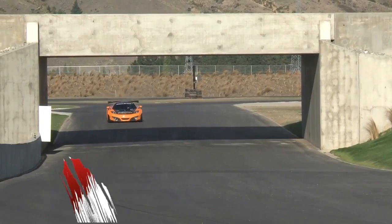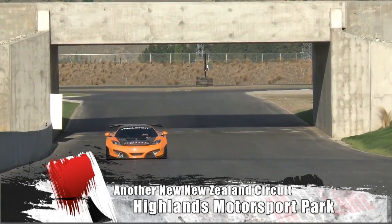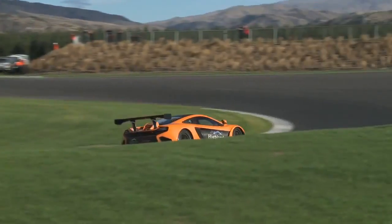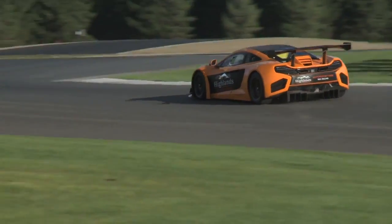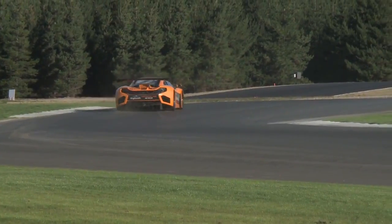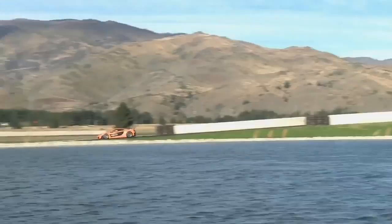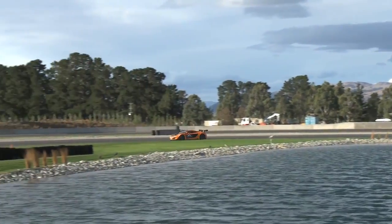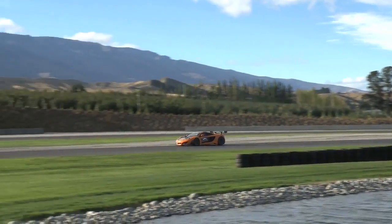Highlands Motorsport Park is a stunning new 4.5km international standard circuit, located near the township of Cromwell, 50km from Queenstown on New Zealand's spectacular South Island. The new circuit is primarily an exclusive, members-only motorsport country club — a highly popular concept in the United States and Europe.